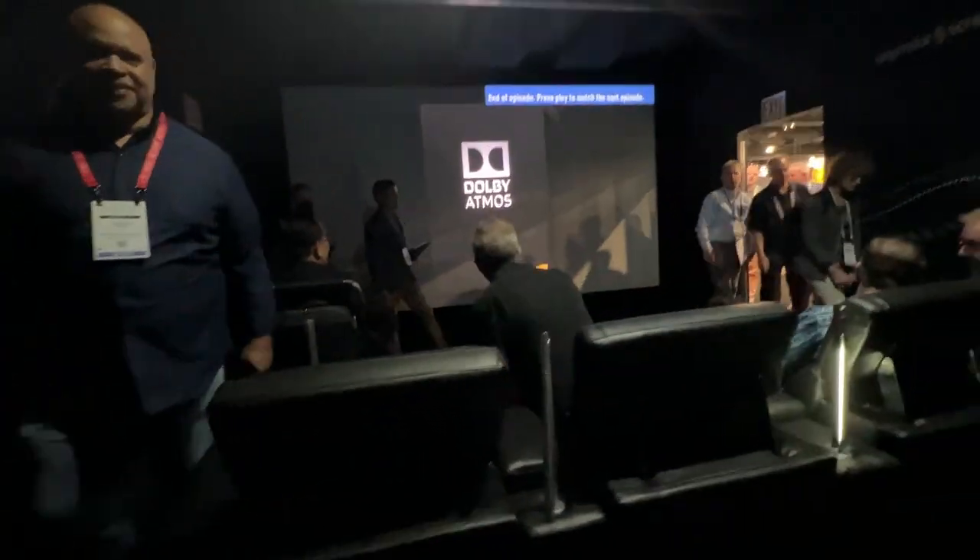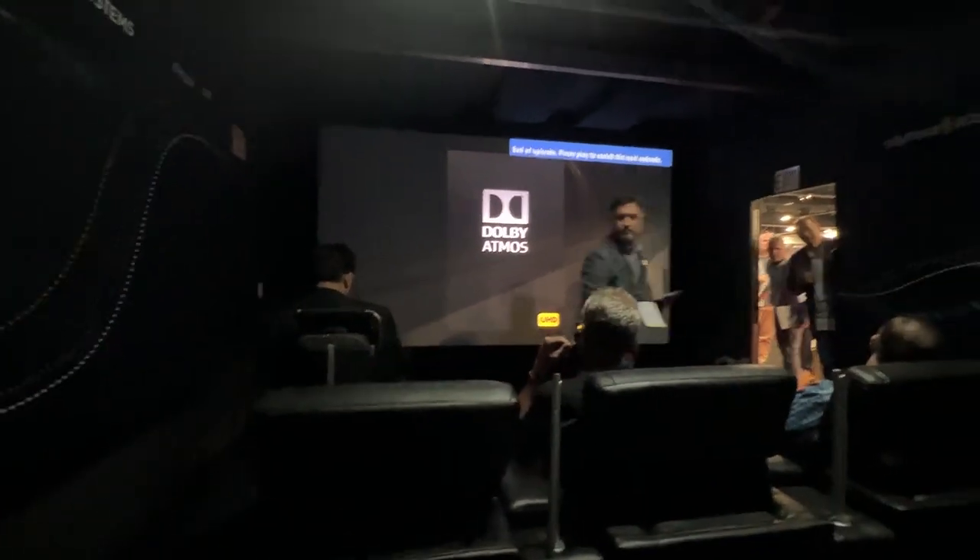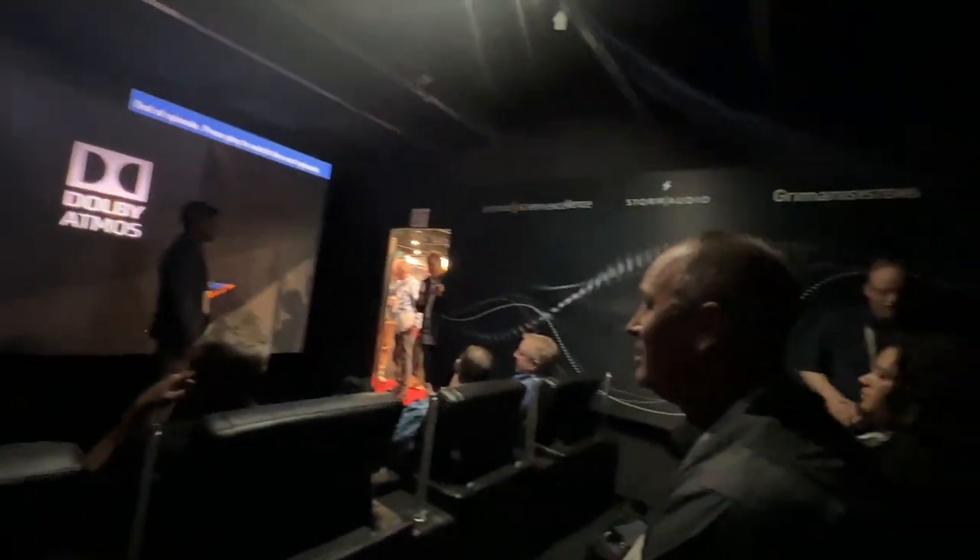And that's the first fully digital driven theater at CEDIA. What impact was it for you to design this home theater based on AES 67? Or is it not important at all? Is it more about the speakers?